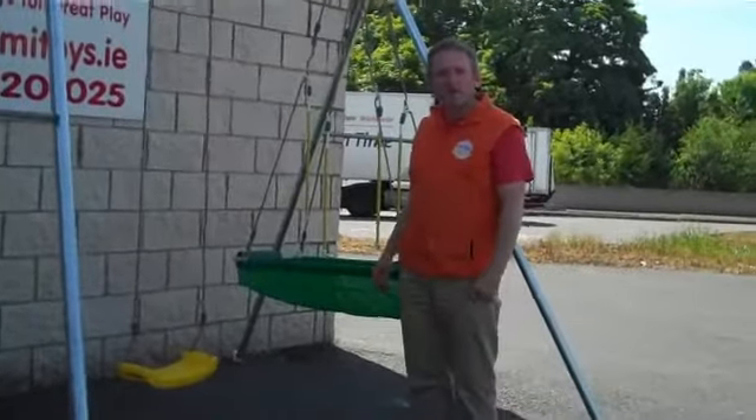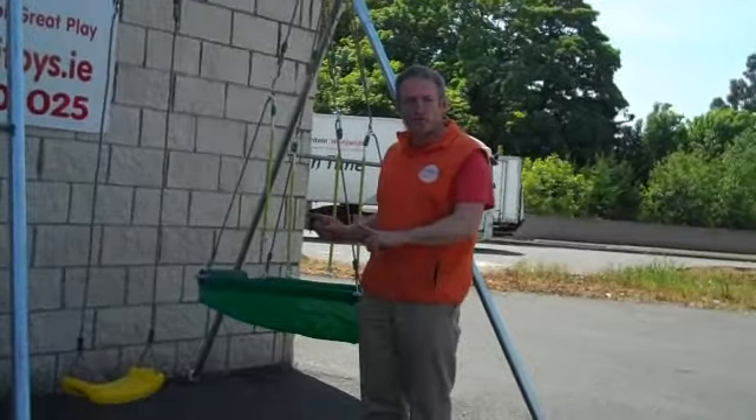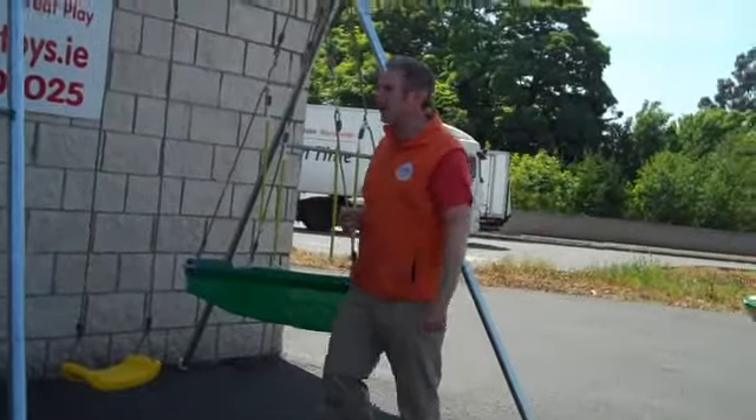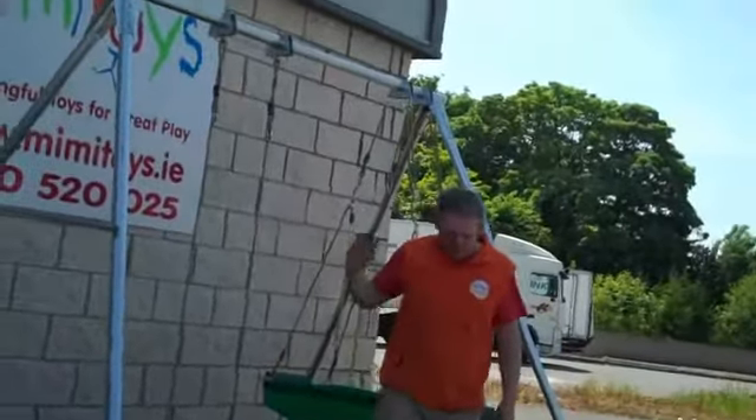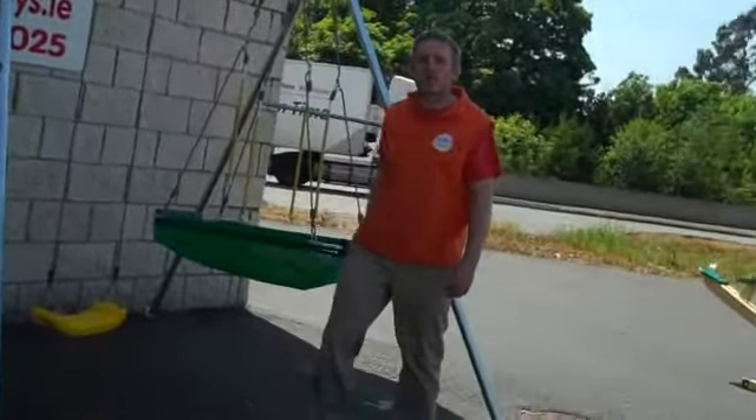Hi, it's Miles here from Mini Toys. I want to show you the TP Double Giant Swing. The first major feature is its height — it's unusually high, about 2.4 to 2.5 meters high.